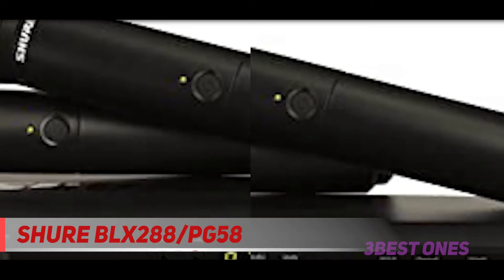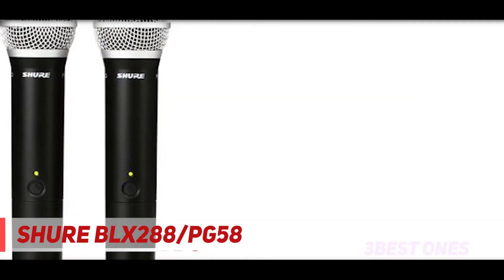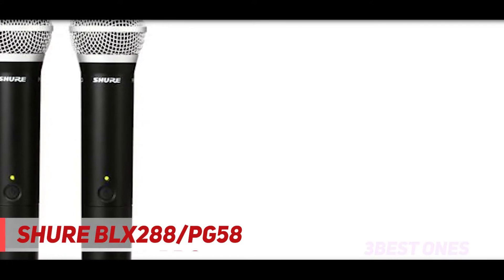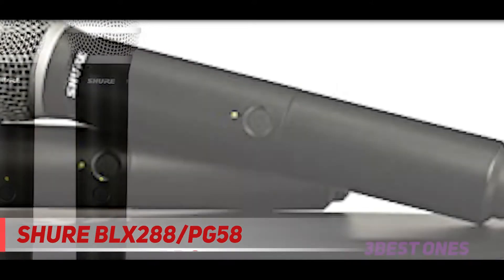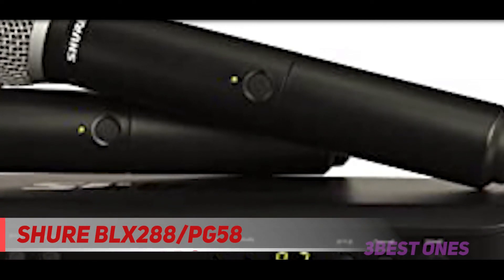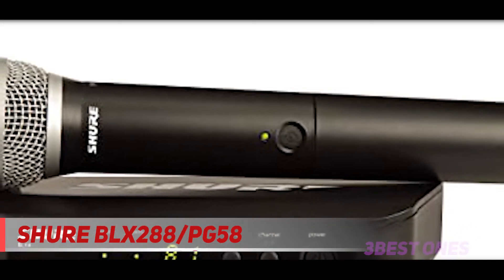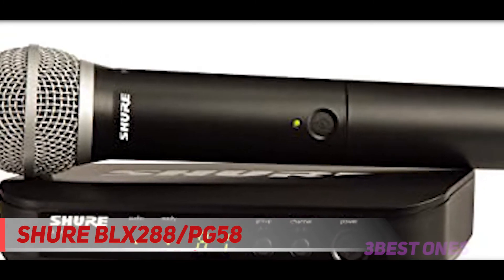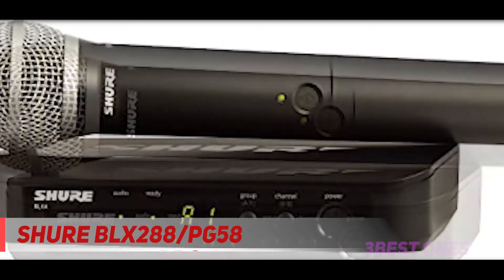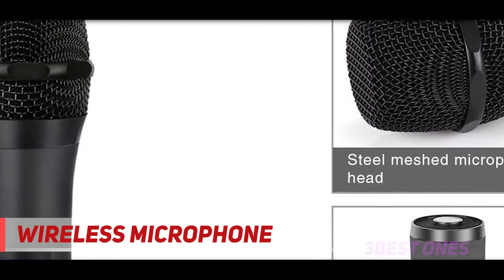Shure BLX wireless systems combine professional quality sound with simple setup and an intuitive interface for legendary audio performance right out of the box. Precision built and available in a variety of configurations, it's the most accessible way to own the stage. When performance is set free from wires, BLX wireless makes it simple to get great sound from a dependable wireless system so you can perform without limits. Check out the description for more information and the latest price.